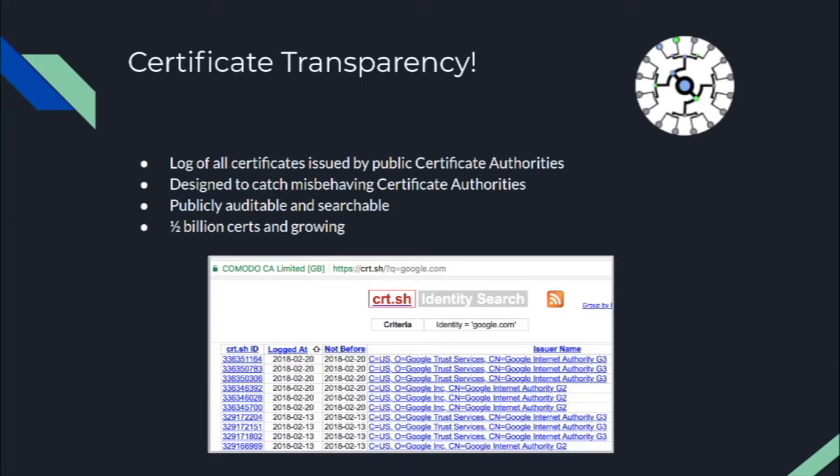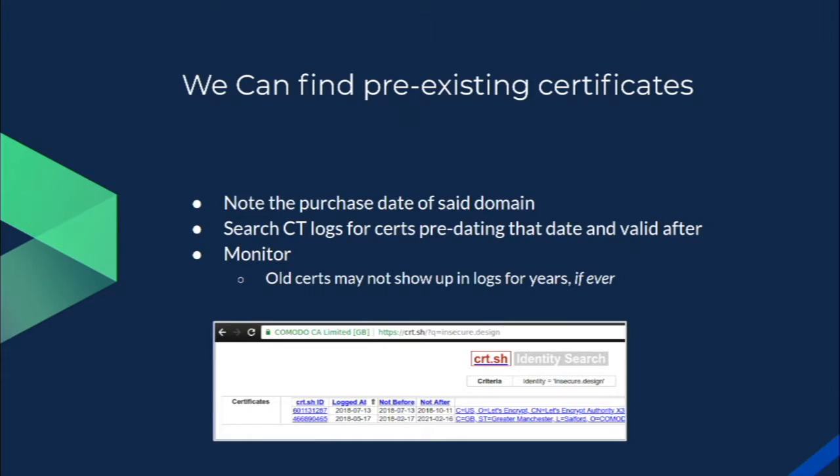Certificate transparency is a publicly auditable log of all trusted certificates by certificate authorities, designed to catch misbehaving CAs. It currently has about half a million certificates and growing. CRT.SH is a certificate transparency search tool — you can search for certificates for google.com and see the log date, how long they're valid for, and other information. We can use this to get visibility into the problem. These certificates from previous owners will often get logged in certificate transparency, and we can use that to tell if a previous owner still has a valid SSL certificate. It's not perfect — old certificates can take years to show up, and sometimes they never do — but new certificates are actually required to appear in CT logs.